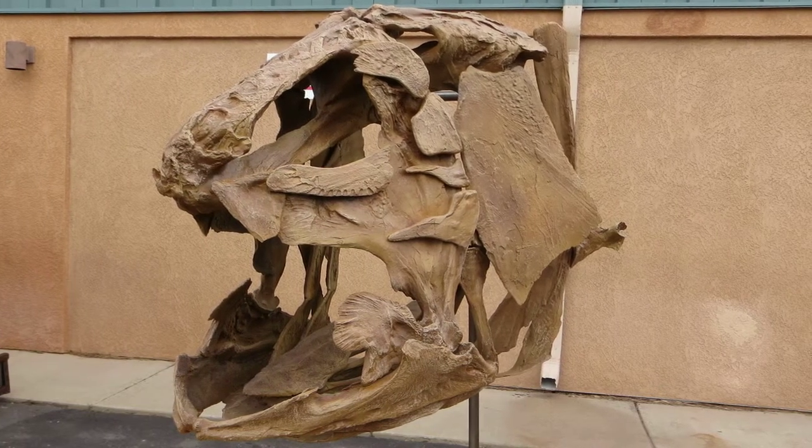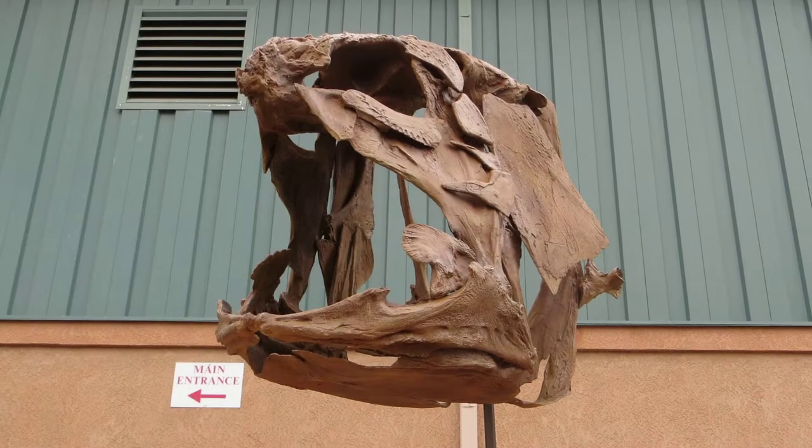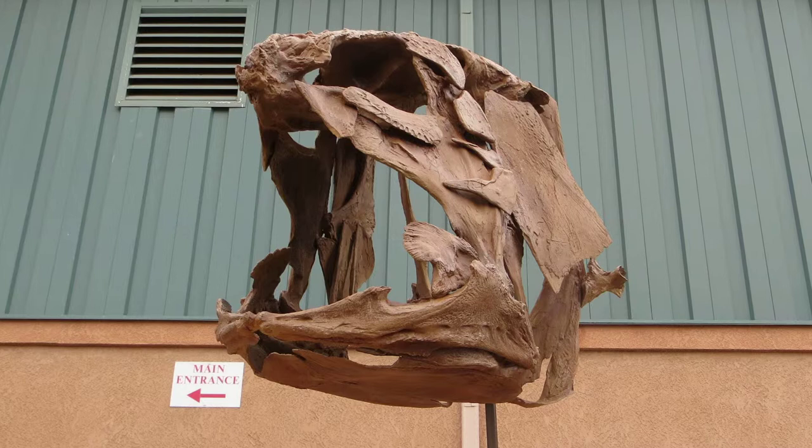Here, for example, is a three-dimensional reconstruction of Megalocelacanthus dobei, a rare fossil coelacanth from western Kansas.